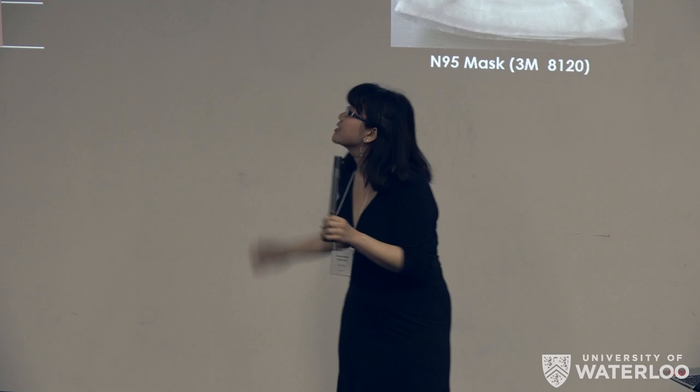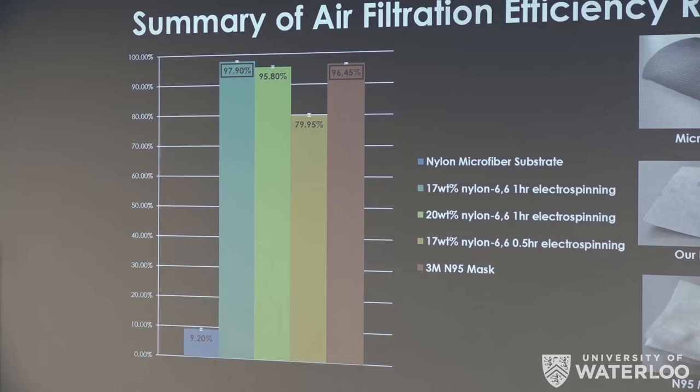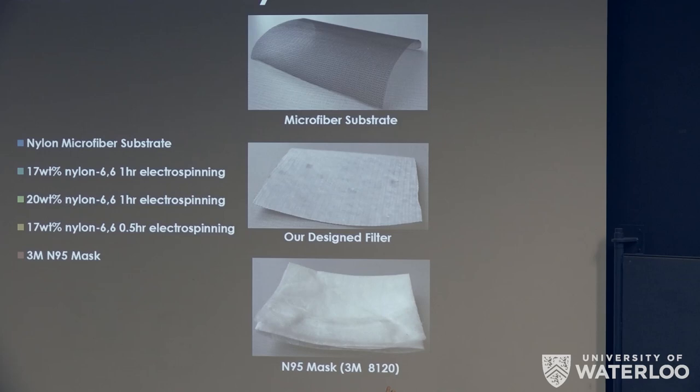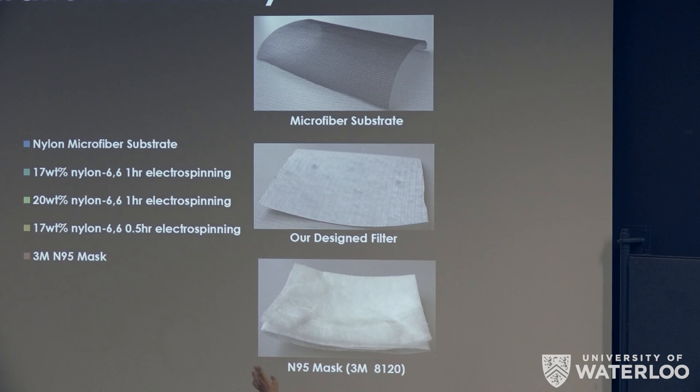The 17% sample after electrospinning for only half an hour did not meet the 95% standard — we determined that 30 minutes of electrospinning was not enough thickness to achieve the required filtration. On the right is our microfiber substrate by itself, in the middle is our filter after depositing the nanofibers showing very uniform coverage, and this is the 3M N95 face mask that was cut up — this entire thick face mask was tested against our samples and performed worse.